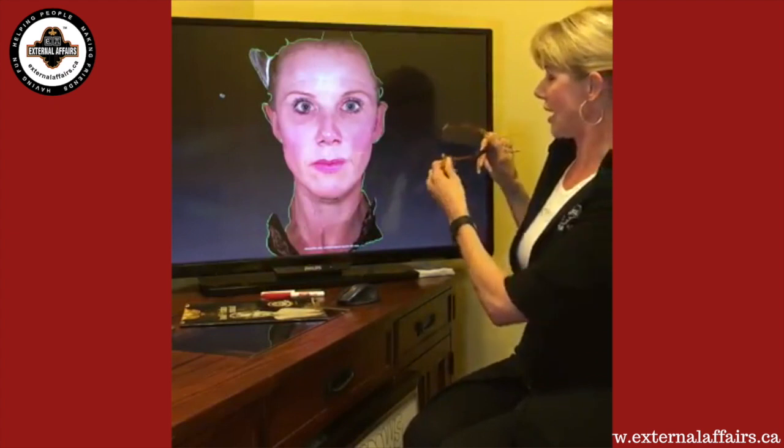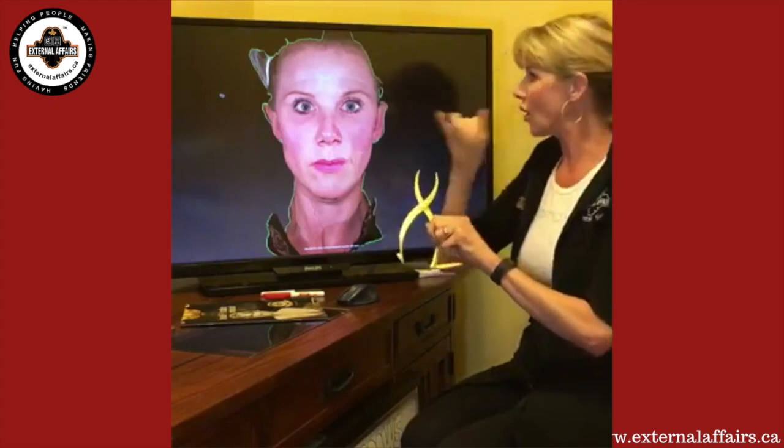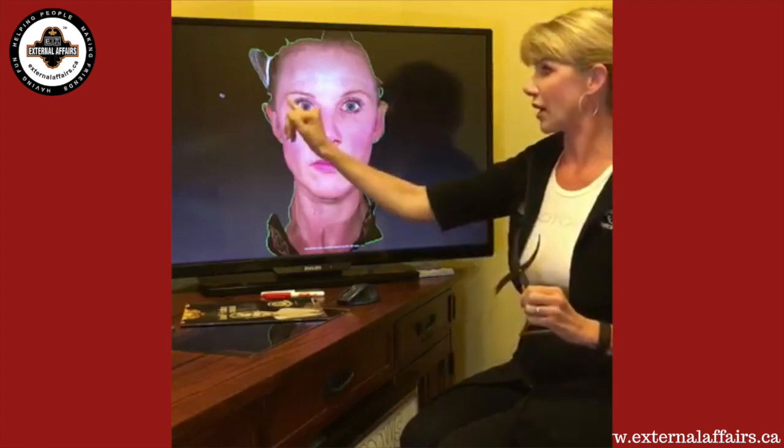If we take a straight edge and actually place it in that temporal region, that will show us if there's volume loss in through here. When there's volume loss, quite often the tail of the eyebrow kind of drops off. So if we can put volume back in here with a product like Juvederm or Emmerville, that will actually create lift.